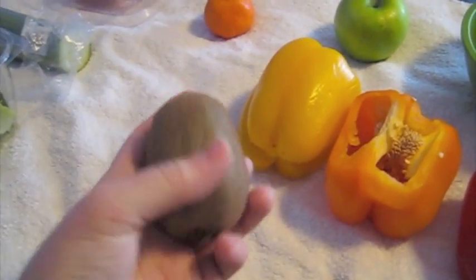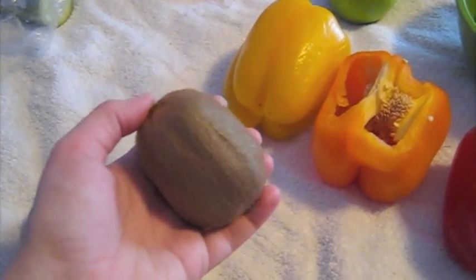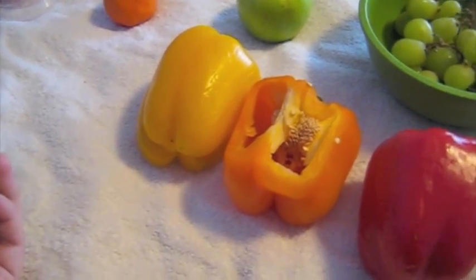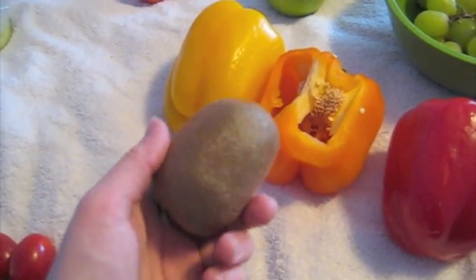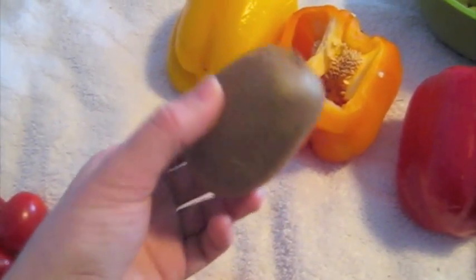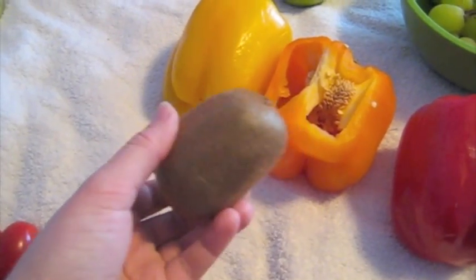Then there's kiwi. Kiwi is a nice treat to give them every now and then. They can eat the peel — it's fine for them, same with apples and the other things I've mentioned. Kiwis are quite sugary and acidic, so I wouldn't feed them too frequently — maybe once a week, or probably closer to once every two weeks. My pigs aren't super keen on kiwi, so I don't feed it terribly often.